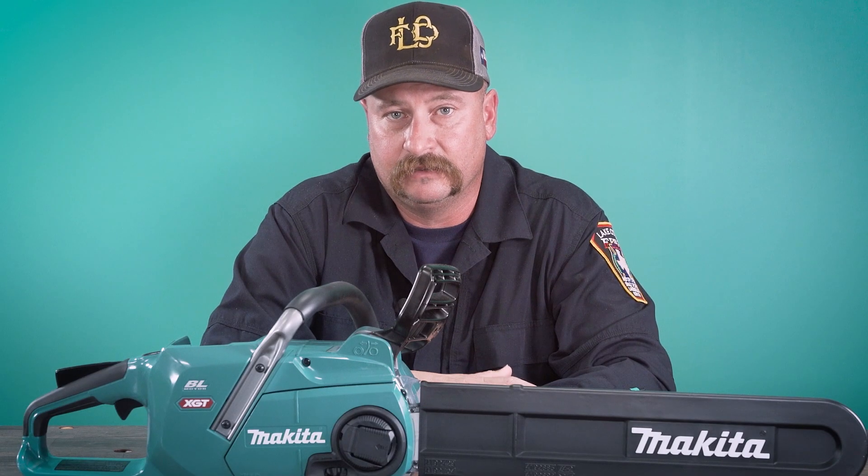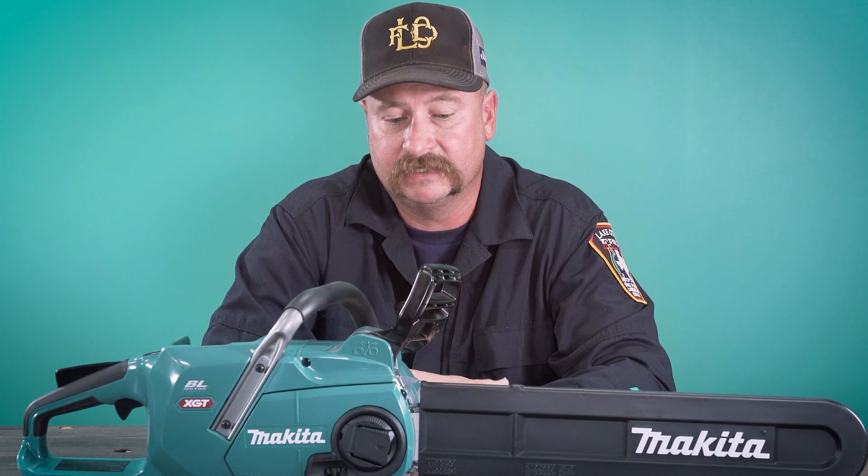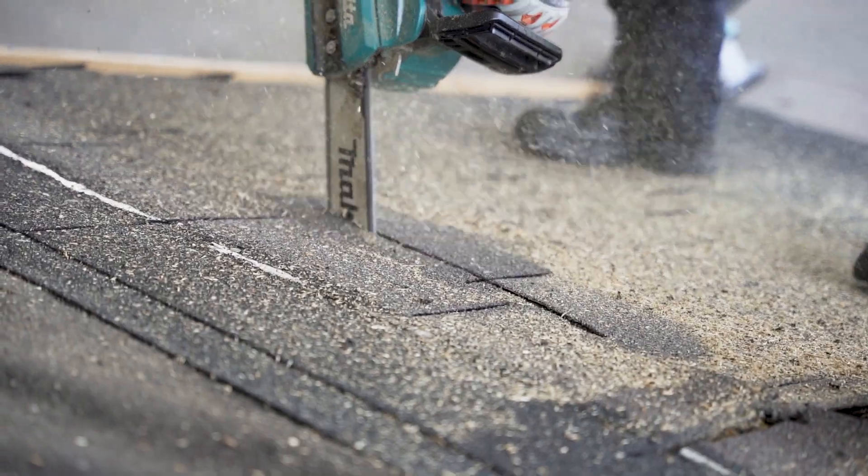It's not as loud as a regular chainsaw — you can communicate while they're using the chainsaw. It's got a lot of safety stops and safety mechanisms put in place to keep the firefighters safer. It's lighter and easier to maneuver while we're up there on the roof. So overall it's a great product.